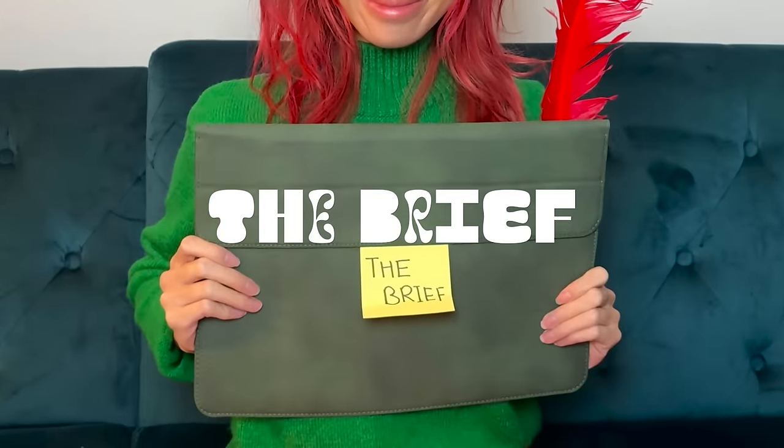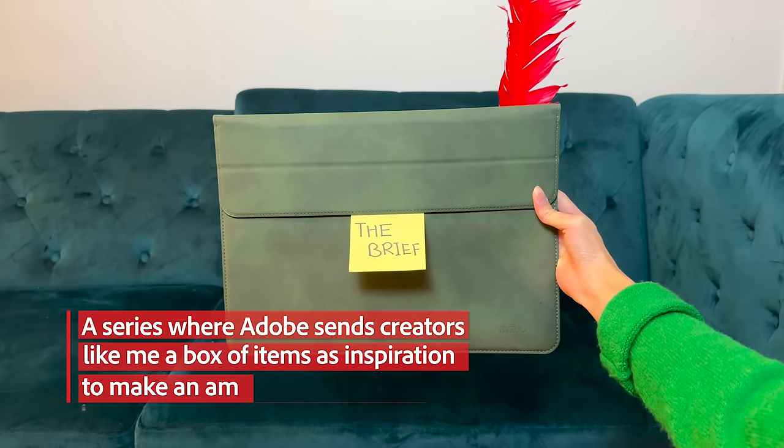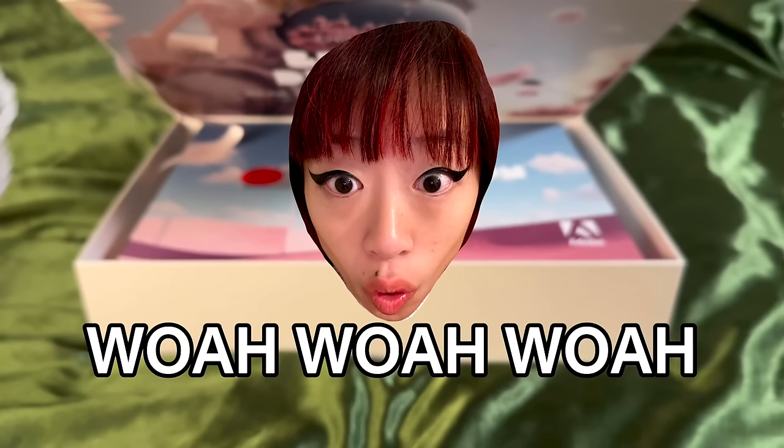This is The Brief, a series where Adobe sends creators like me a box of items as inspiration to make an amazing piece of art. Now, what's in the box, you ask? Well, let's see. Let's do intros first.